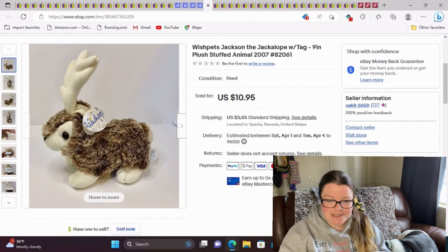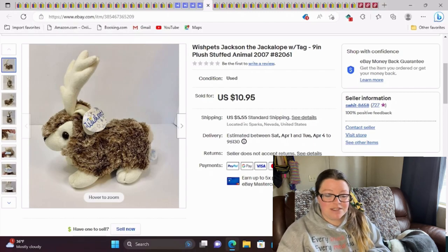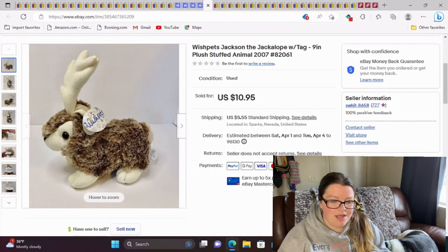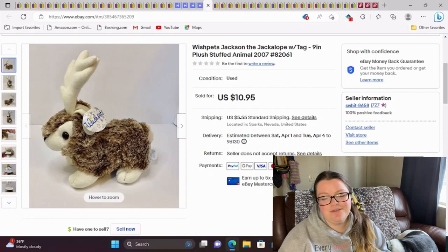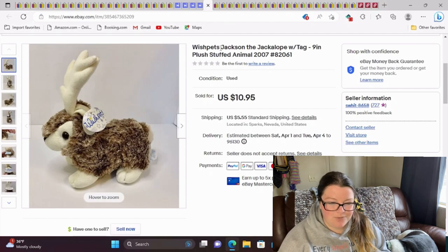This is a Wish Pets Jackson the Jackalope with tag. It's about nine inches and it's from 2007. I took a best offer of $9.50. I tend to pick up these Wish Pets if they have a tag because they sell for a nice range of nine to $10 that I'm happy with. I paid 49 cents for it and it sold in probably a month or two.